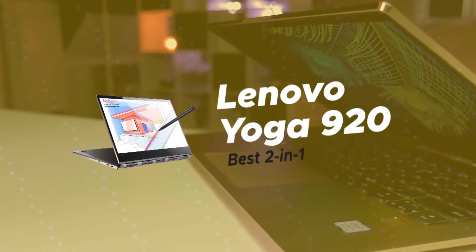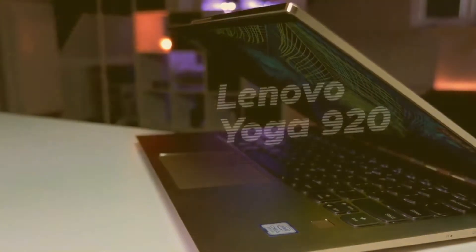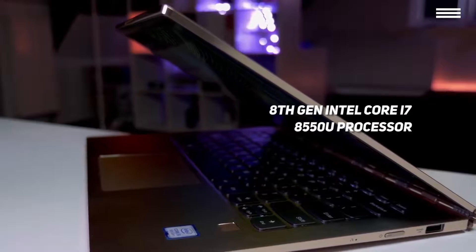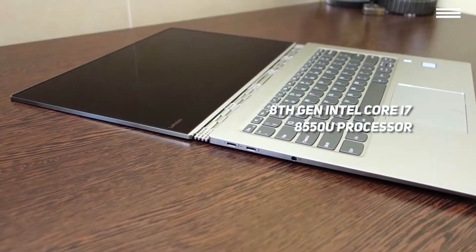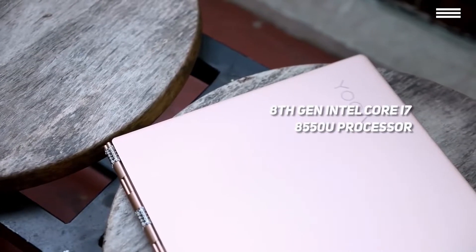Number 5 on our list is the Lenovo Yoga 920, our choice for the best 2-in-1 Lenovo laptop. The Lenovo Yoga 920 features an 8th generation Intel Core i7-8550U mobile processor and 8GB of RAM for easy multitasking.